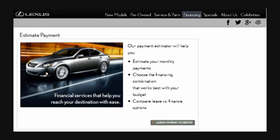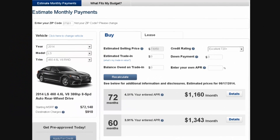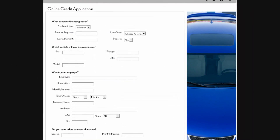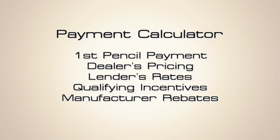To stay competitive, every dealership website must have dealer-controlled digital retailing tools, including a monthly payment calculator, trade appraisal, and finance applications. Your payment calculator should allow online shoppers to calculate a real, first-pencil payment based on the dealer's pricing, lender rates, qualifying incentives or manufacturer rebates, as well as trade-in vehicle information.